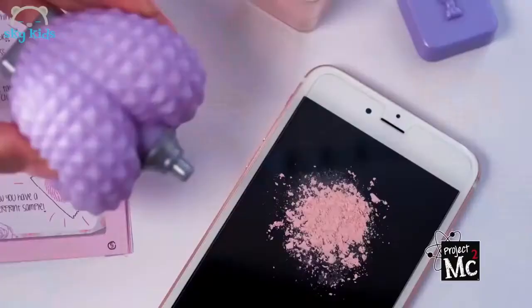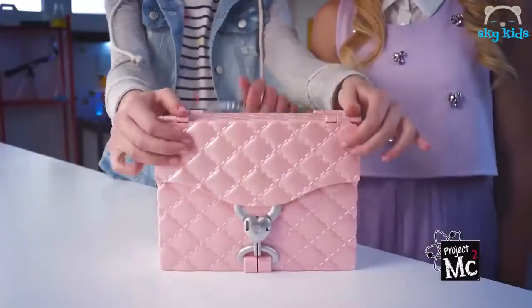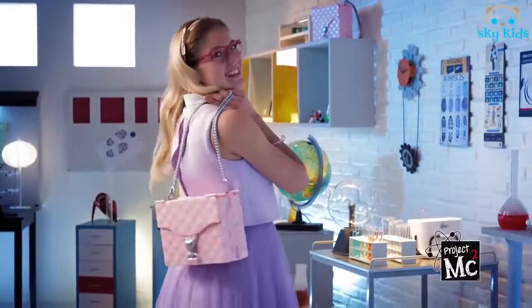Powder puff — what you use. Perfume reveals secret hints. Compact magnifies your prints. Ultimate spy bag — Project MC Squared. Comes with over 15 pieces and experiment book. It's in the bag.